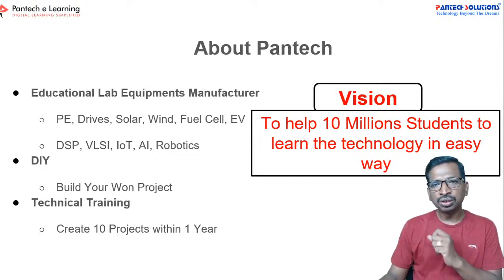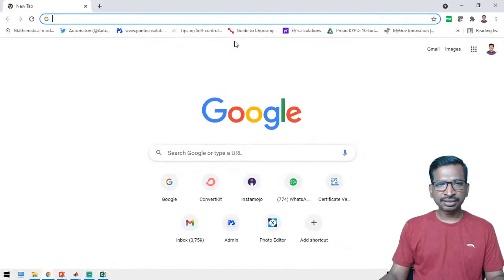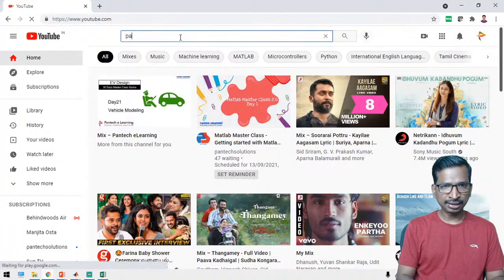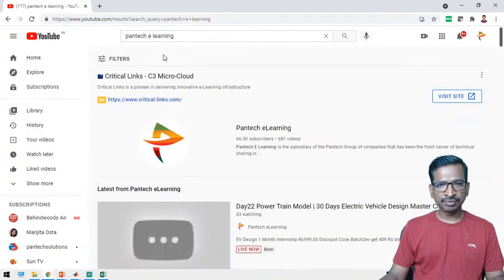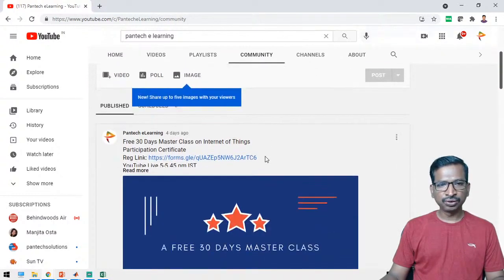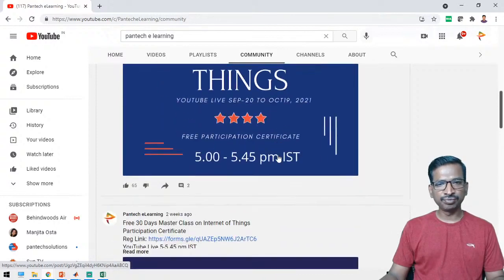This year we have targeted 10 million students. We have scheduled a few more masterclass series like IoT and data science. If you are interested, please watch our sessions — you can get the registration link from our YouTube channel community page. Just visit Pantec eLearning website and get enrolled.